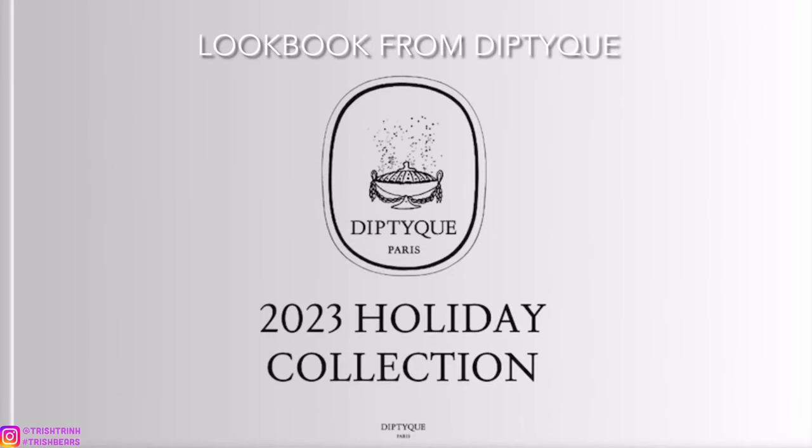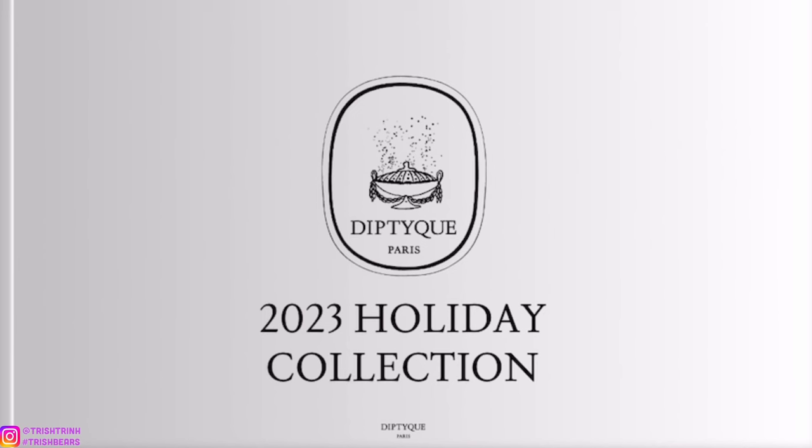Hey guys, it's Trish, welcome back to my channel. In today's video I'm going to show you guys the new Diptyque holiday collection for 2023. This video is going to be super exciting.